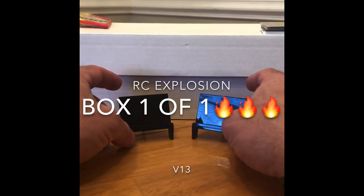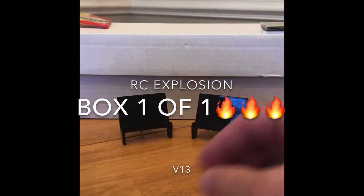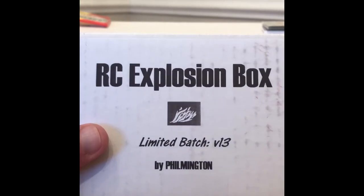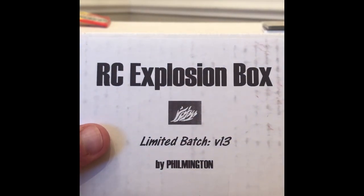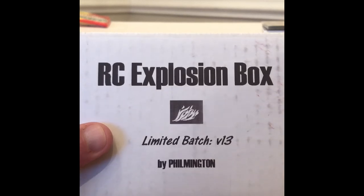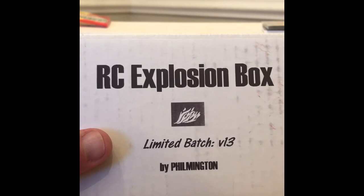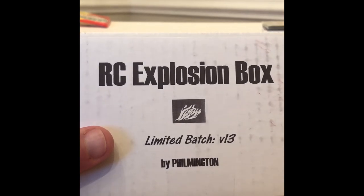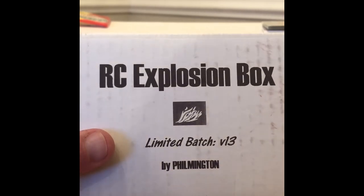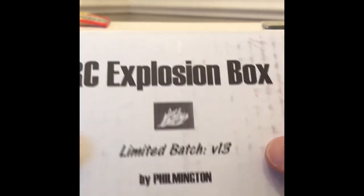Hey guys, welcome back to Trading Card Cave. We're back again. Eli's outside playing basketball because I don't have any basketball cards to rip right now. So I've got the RC Explosion Box, Volume 13 from Filmington. If you don't know Filmington, go ahead and check him out. He's got some really great videos, some really good insight to a lot of things within the hobby. Check him out, guys. Really cool dude.